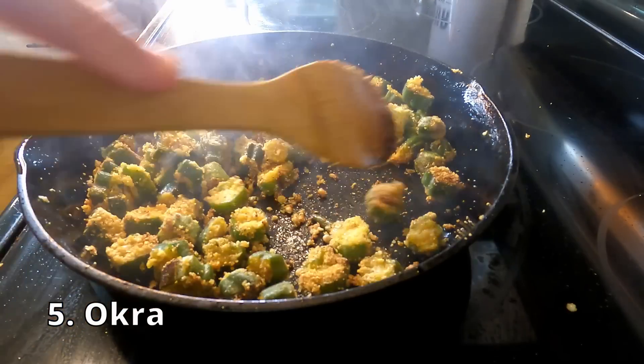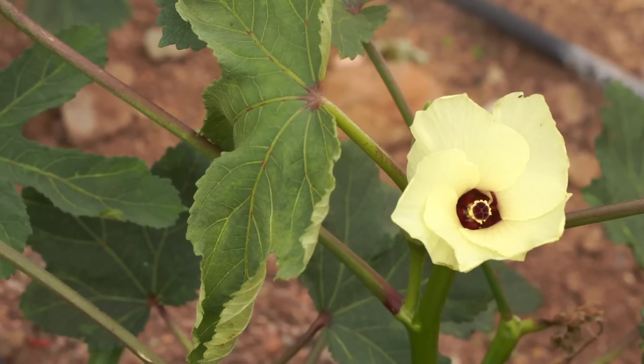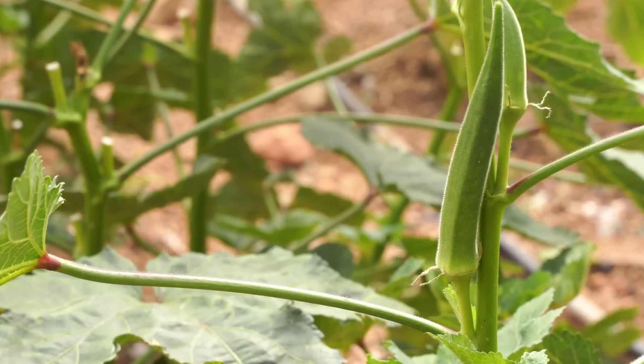Do you like okra? Let me know in the comments. Three out of four of my grandparents were from the South, so I grew up eating it — fried, of course — and I still love it today. Okra is a hot weather crop, so July is a great time to sow those seeds. They don't take up much space, have beautiful flowers, are very prolific, and can be harvested in 60 days or less.